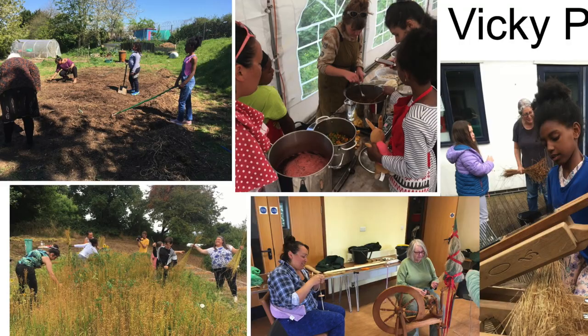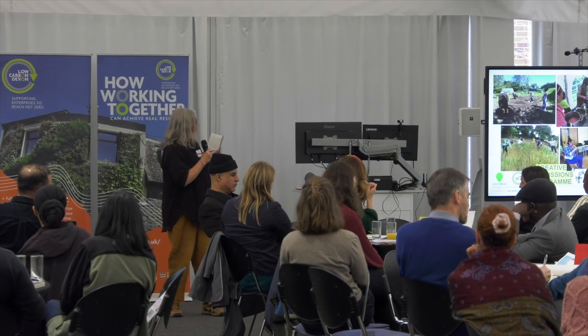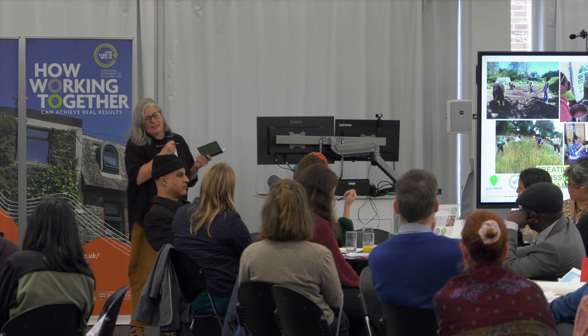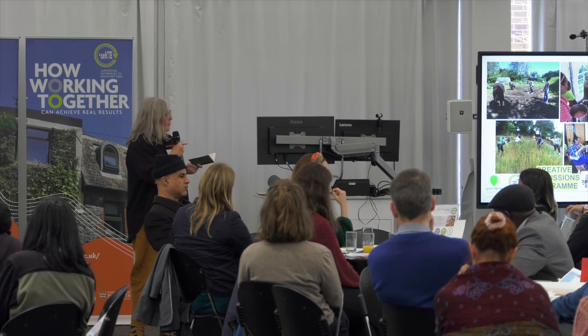We process the flax in a workshop in Plymouth and run an education program there doing workshops in flax processing, spinning, weaving, natural dyeing and printing. I did a Green Minds commission with Low Carbon Devon and Plymouth Council. We did a mini flax farm in the city in Keyham Green Places, taking people of Keyham through the whole journey of planting the seed, processing, spinning, dyeing, weaving and finally harvesting the flax — something I hope to roll out in other places in the city.